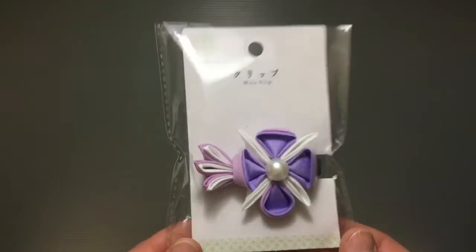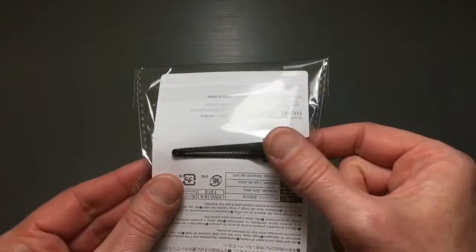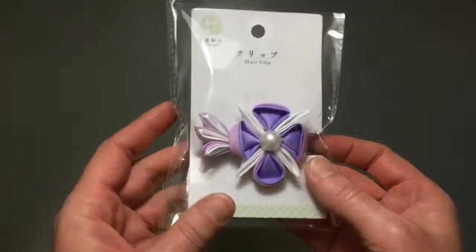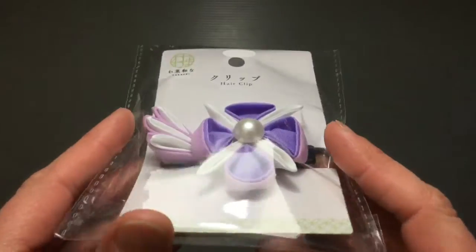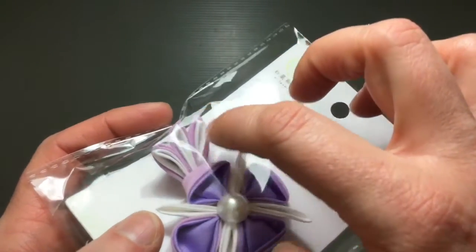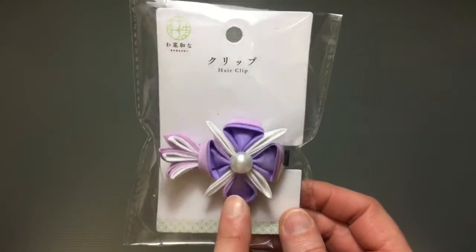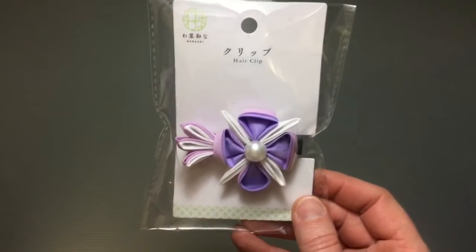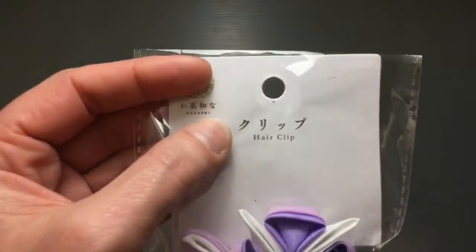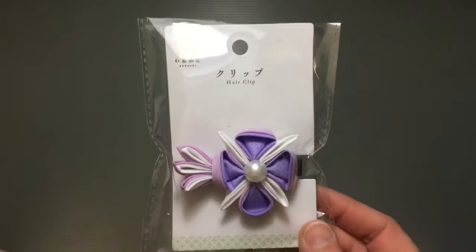This is just so pretty and is a classic style. It's a simple pinch clip that you can put on and the design on it is so pretty. There are a lot of these kinds of clips using the technique of putting fabric to make flowers, and these kinds of clips are usually ridiculously overpriced. This whole new Kubashi series they have at Daiso right now was something I hadn't really seen before.